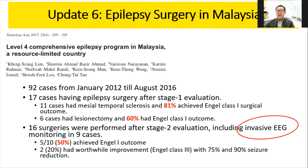Most patients only require Stage 1 evaluation, where we assess the patient and decide on surgery based on EEG and MRI brain. For some patients where we cannot reach a concordant conclusion about where the seizure is coming from, Stage 2 evaluation is required, which involves subdural implantation — placing electrodes on the surface of the brain.